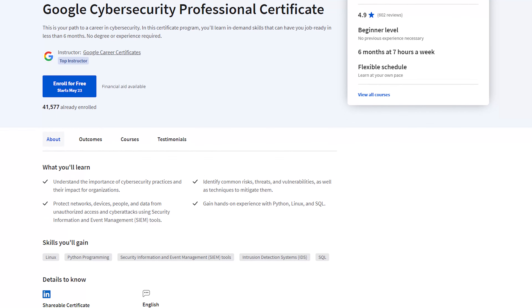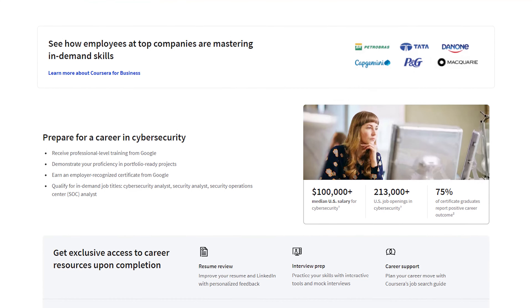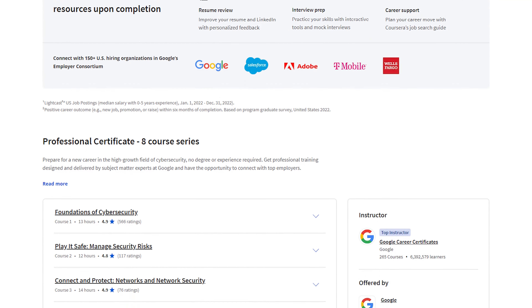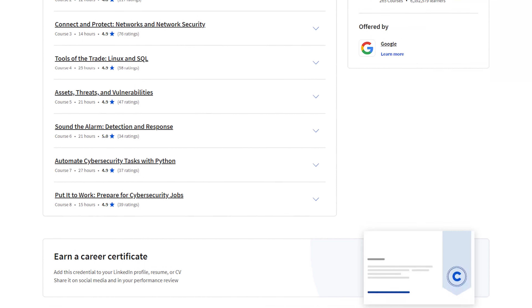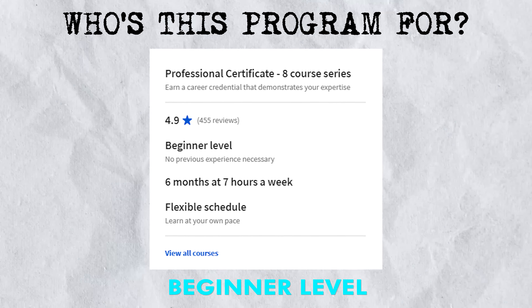Each course in the program includes activities through which you produce artifacts for your professional portfolio that you can share with potential employers. As a new cybersecurity professional, that portfolio is going to be essential to show the skills that you've learned and how you actually applied them. This program is designed for individuals at the beginner level, so no experience at all is required.